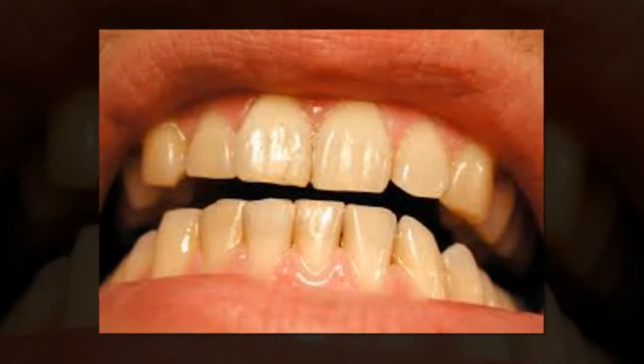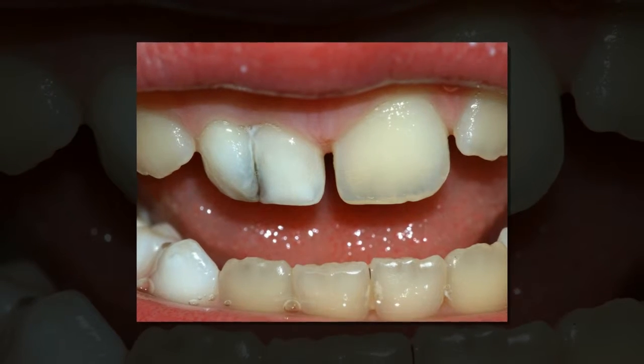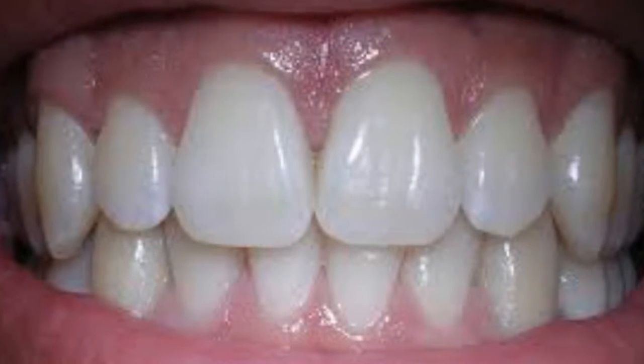Scientists led by Queen Mary University of London and Aberystwyth University have revealed sweet points for dental fillings, where cement used to fill cracks regains elasticity before hardening indefinitely. This could have implications for creating more durable and longer-lasting fillings in the future.